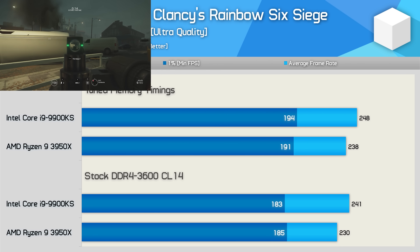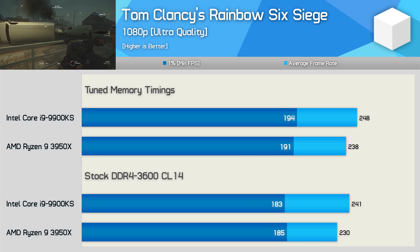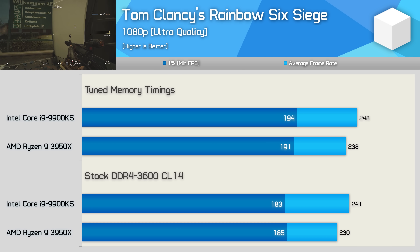The performance gains seen in Rainbow Six Siege are very uneventful for both CPUs. We're looking at just a 3% increase, which means Intel still offered about a 4% performance improvement. Though with tightly grouped 1% lows, the experience was identical using either processor.